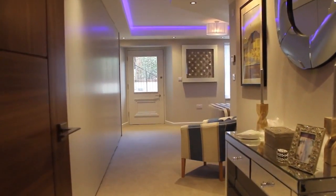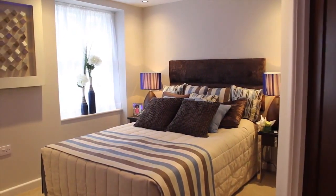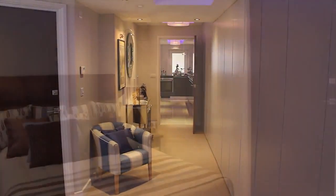The master bedroom is of a generous size, and includes connections to the same communal satellite TV system and telephone points that are wired to the living room. Stylish designer wardrobes and cupboards have been fitted to provide ample storage space.